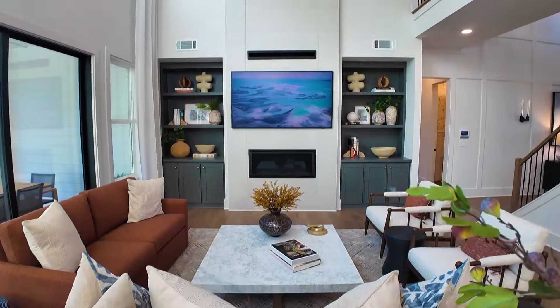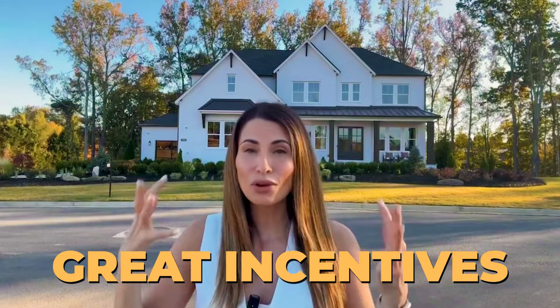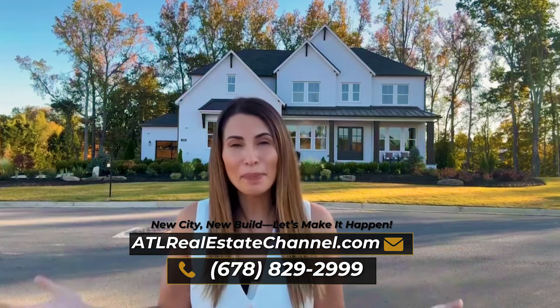This is one of the most amazing model homes we have ever toured on this channel, and I'm going to let you in on a little secret. I've made some amazing connections with these builders and they are offering some great incentives right now — higher than I've ever seen before, honestly. This house right here is located in one of the best suburbs of Atlanta: Cumming.